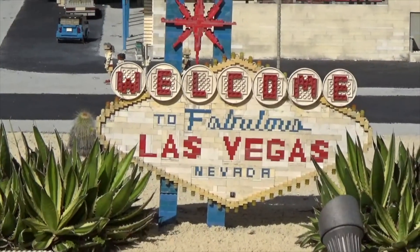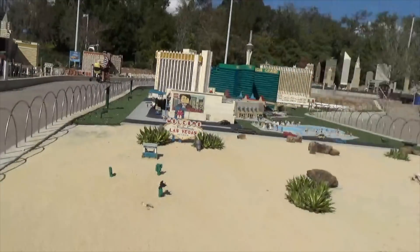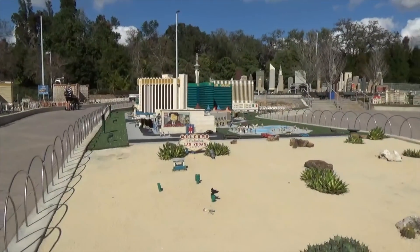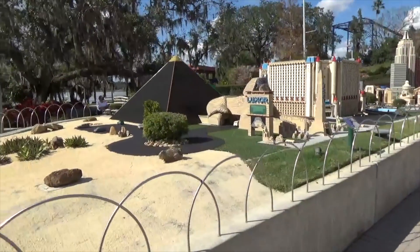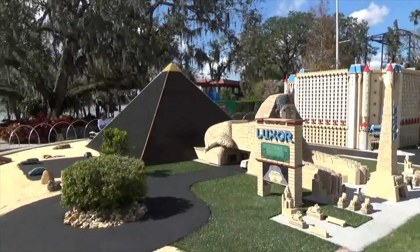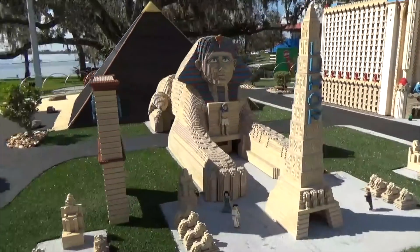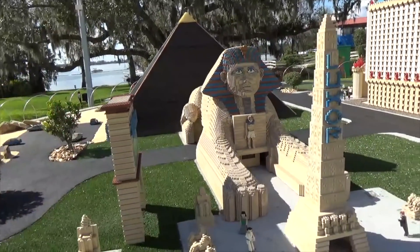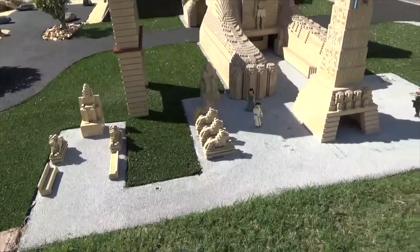Alright folks, it's time to move on to Viva Las Vegas. They've done it perfectly — things that are on this side of the Strip are on this side of the pathway. Obviously we don't have all the hotels, just the unique ones. You've got the Luxor, which has the pyramid and the sphinx, although from a logistical point of view the pyramid is not nearly as big as it is in Vegas compared to the size of the sphinx. But that's alright — all the neat little stuff there.